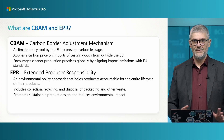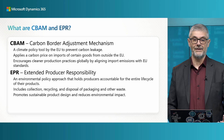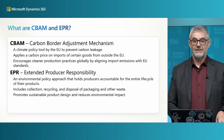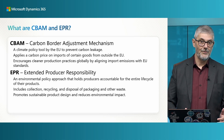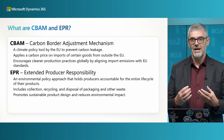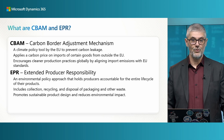Before we jump into details, first I want to explain CBAM and EPR for those new to this topic. CBAM is Carbon Border Adjustment Mechanism — it exists to prevent carbon leakage. This is specific to the European Union and applies a carbon price on imports of certain goods from outside the EU, preventing artificially decreasing carbon levels in EU countries.